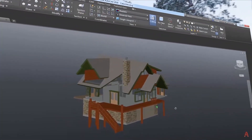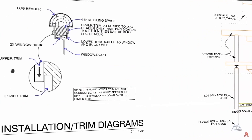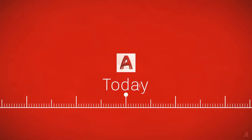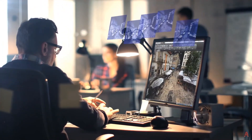AutoCAD is a professional software that many individual designers, design, and engineering companies use to work on their projects. It is very useful for architects, mechanical, and electrical engineers, and it has been around for a very long period of time, and it probably has the largest user base, especially in the field of architecture.